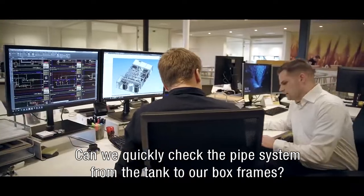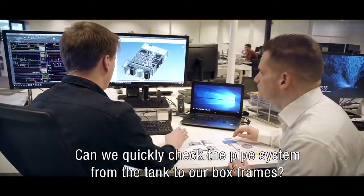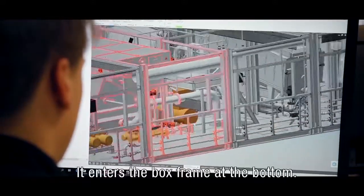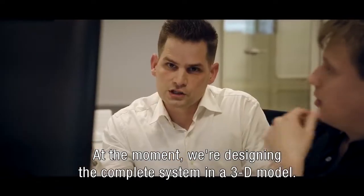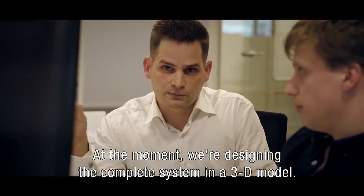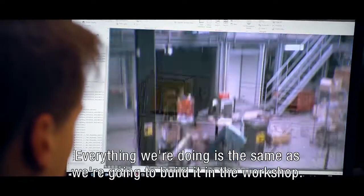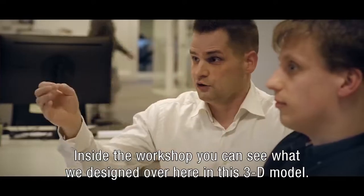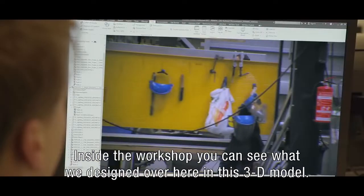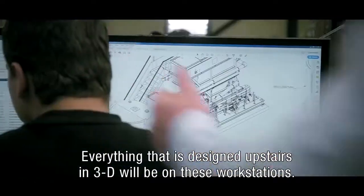We can look at the lighting of the tank to our boxframes, whether it's good in the model. He's going from the bottom of the boxframe to the inside. Because at the moment we are designing the complete system here in a 3D model. Everything that we're doing over here is exactly the same as we're going to build it inside our workshop. When you have a look inside the workshop, you can see in reality what we designed here in this 3D model. So everything upstairs designed in 3D will be on these workstations.